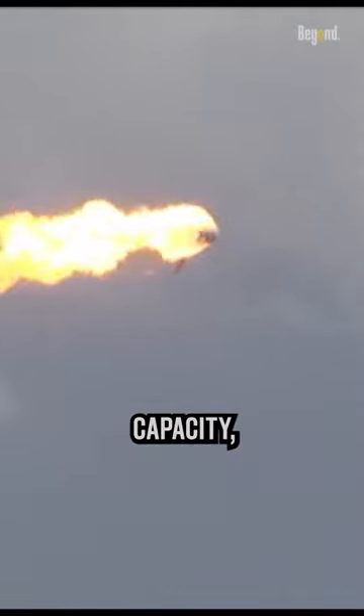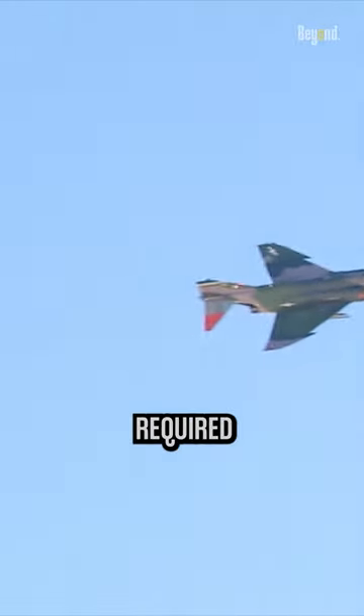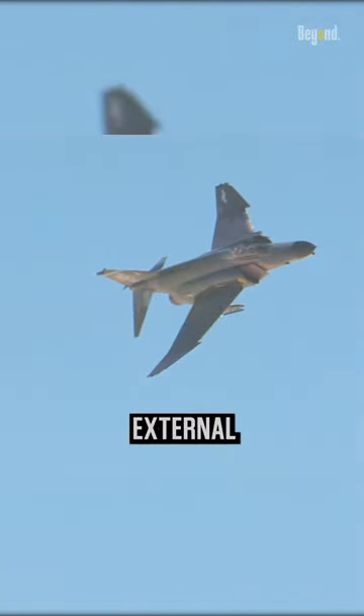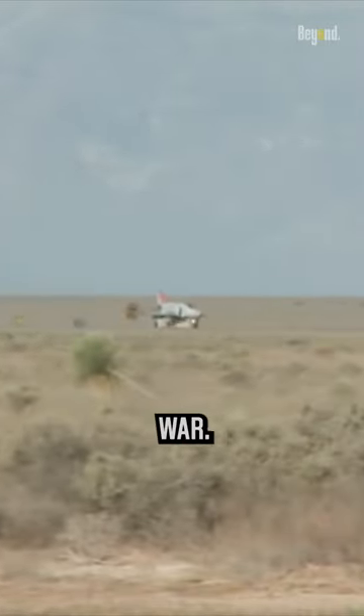The designers prioritized other features and capabilities, such as speed, range, and payload capacity, over the inclusion of an internal gun. The additional weight and space required for a gun and its ammunition would have reduced the aircraft's performance and limited its operational flexibility. But the F-4 Phantom II was later modified to accommodate an external gun pod, made in response to combat experience in the Vietnam War.